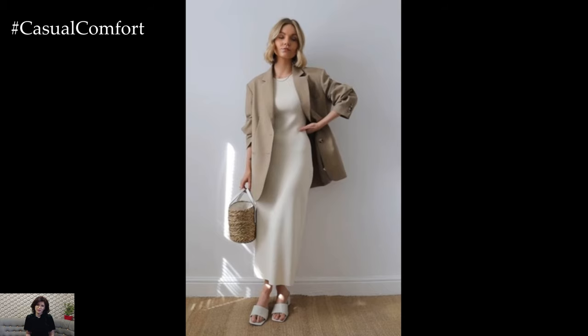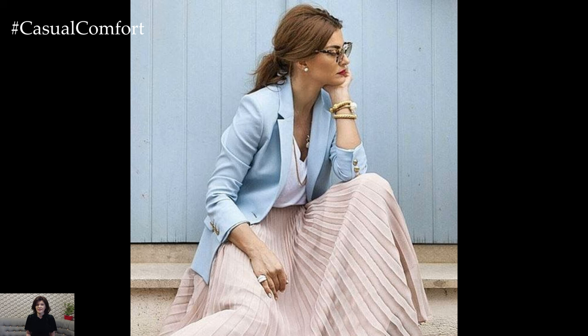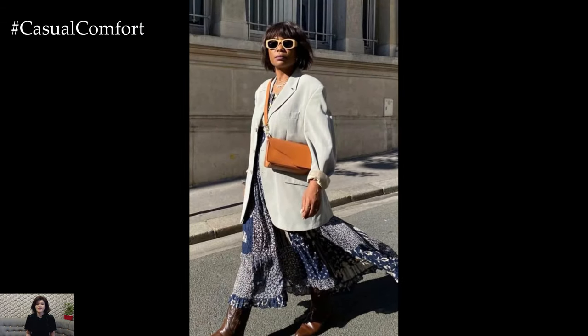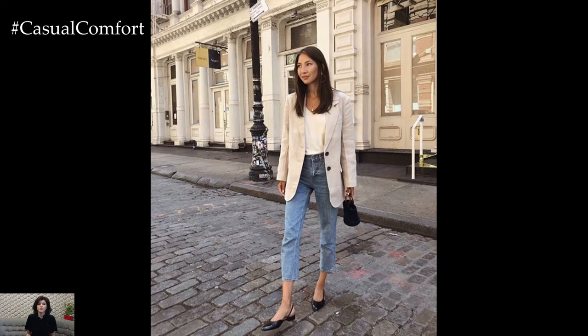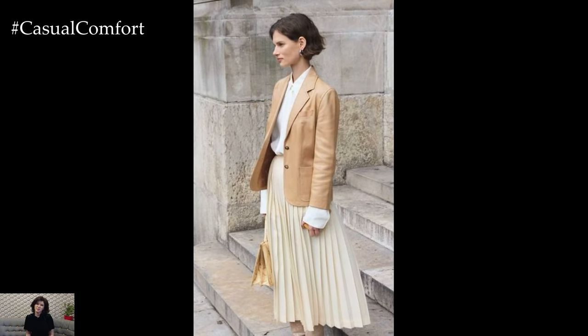Linen, in particular, is a great choice because of its natural breathability and casual, slightly wrinkled look that suits the relaxed vibe of summer. When shopping for a summer blazer, also consider unlined or partially lined options. These are less structured but much cooler to wear. The absence of a full lining reduces the weight and increases the breathability of the blazer, making it more suitable for warm weather.